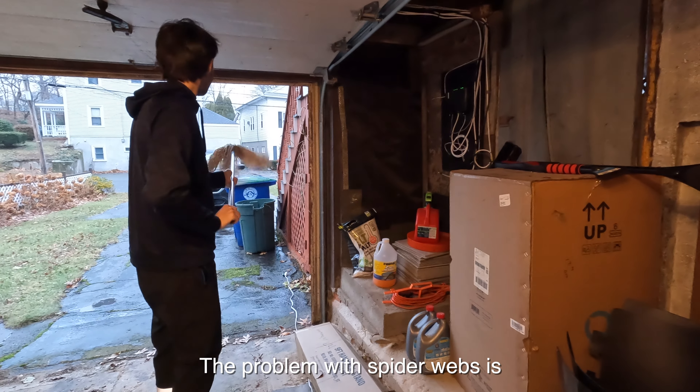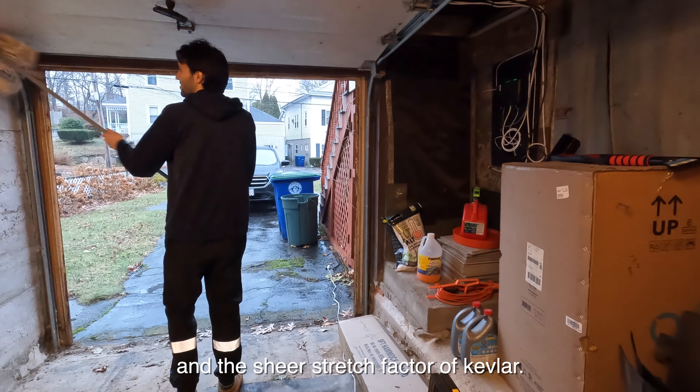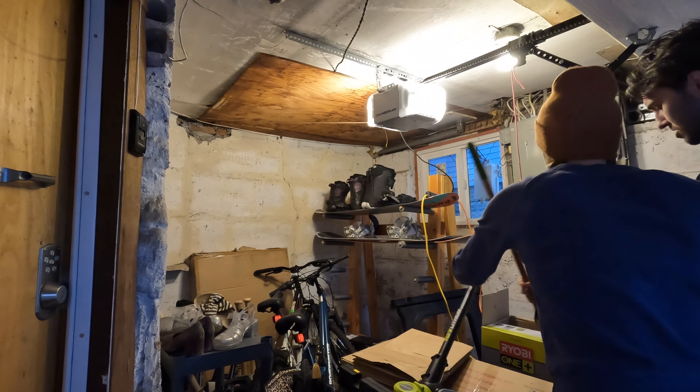The problem with spiderwebs is they've got the tensile strength of steel and the sheer stretch factor of who knows what. You can't just pull them — you gotta spin.